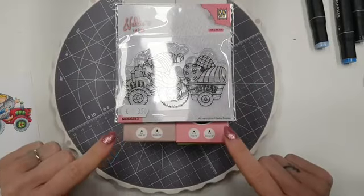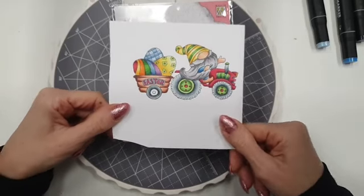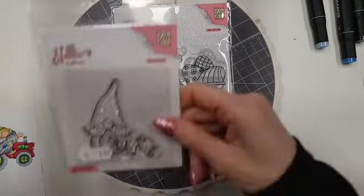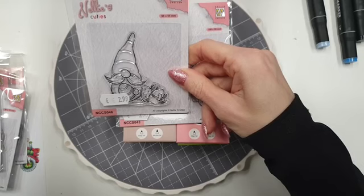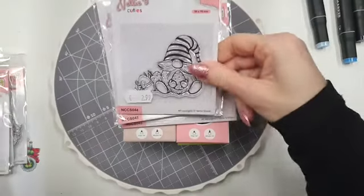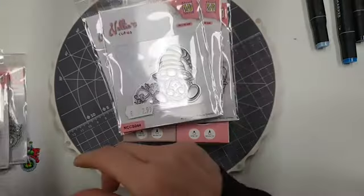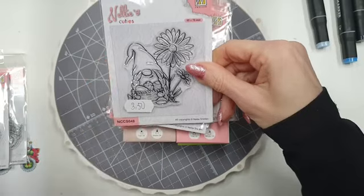Ik heb de Nellie Sneller stempel met het trekkertje gebruikt, 3,50 euro. Voor 3,50 euro weer een lekker ontspannen dag. De andere stempeltjes had ik al laten zien. Die met de trekkertjes nummer 43. Nummer 46 met de eitjes, die zijn 3 euro. Met het mandje is nummer 45, 2,99. Dit is stempel 44, ook 3 euro. Is ze ook leuk met de bloem: stempel 48.